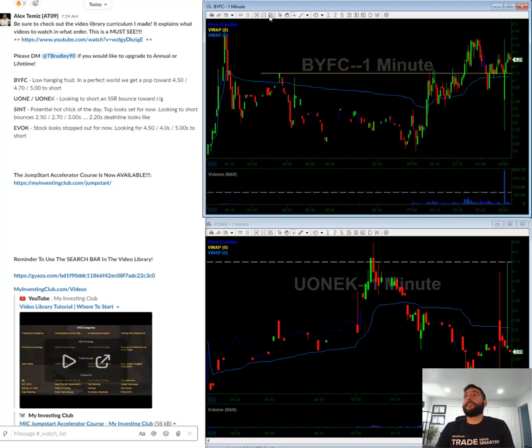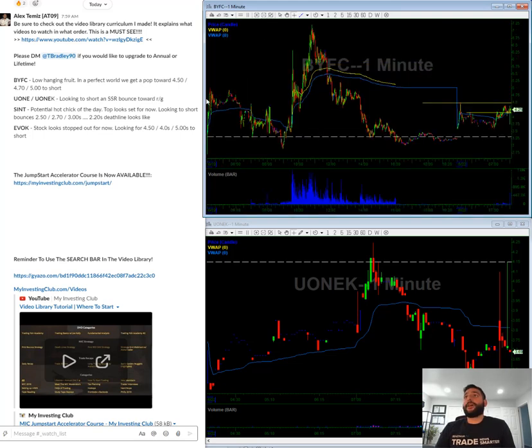BYFC. So BYFC, this is a low-hanging fruit. This stock ran up on Friday, tanked all day, and now is bouncing to resistance. I see some resistance here at this 414 mark, which kind of lines up with what's happening right now.